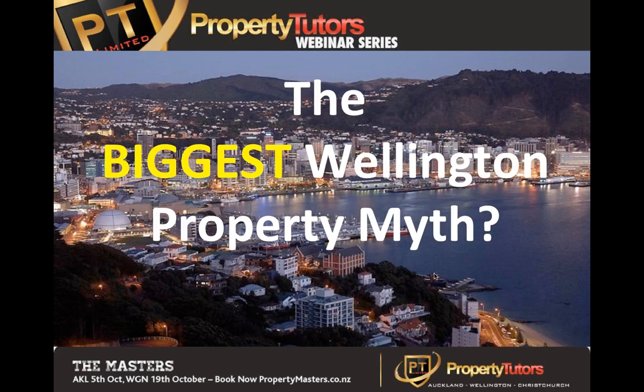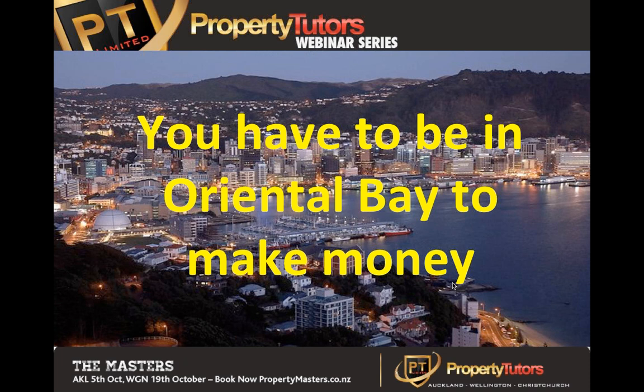Moving on to Wellington's biggest property myth. There is definitely a myth when it comes to Wellington property investing. There are definitely a lot of suburbs in Wellington whose average price is up there with some Auckland suburbs. The photo on the back of the slide shows the central city - you're looking down from Oriental Bay, Roseneath, looking into the city and up into the hills behind it to Mount Cook and Kandala. The myth is that that's where you have to be to make any money in property investing in Wellington, and you absolutely don't. This is where you want to live - it's not necessarily where you have to invest to make great money.